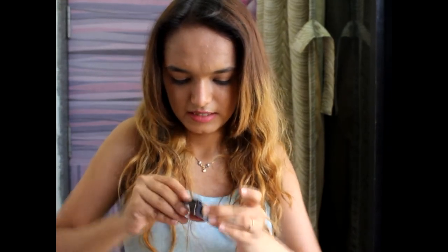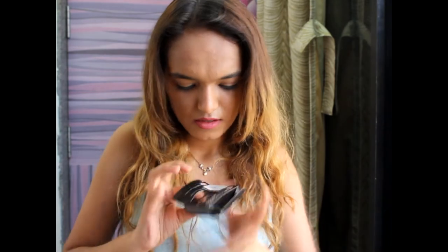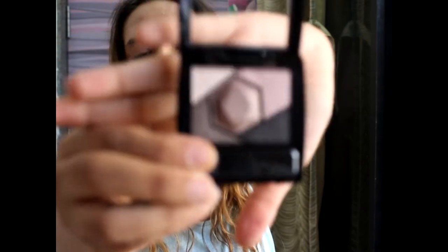Next in the pouch is Maybelline Color Sensational Rose Quartz Pink mini eyeshadow palette. These are the mini eyeshadows they have — they also come with a brush included. The colors are gorgeous and so pretty; I'm super excited to try them.